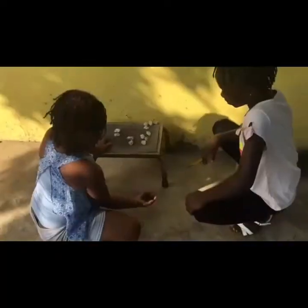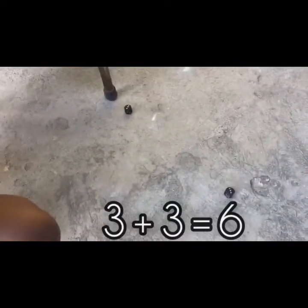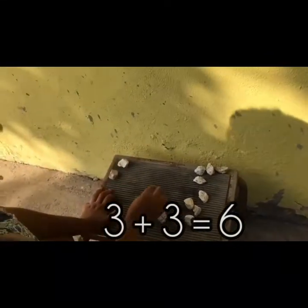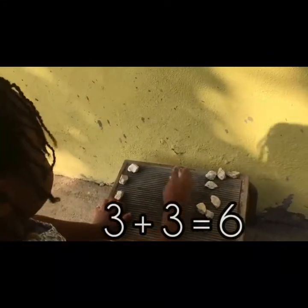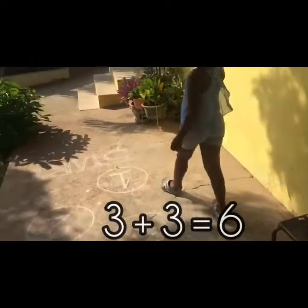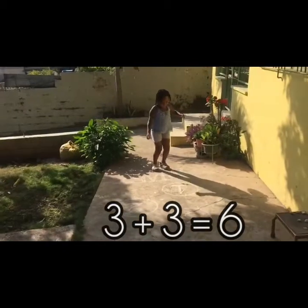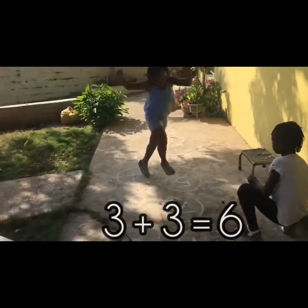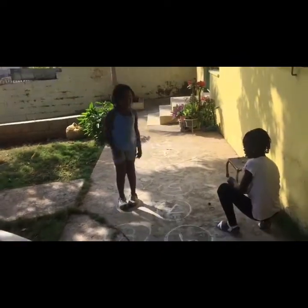Okay Xenia, let's go! 3 and 3 — so now it's time to go jumping again. Let's go! Ready? 1, 2, 3, 4, 5, 6, 7!